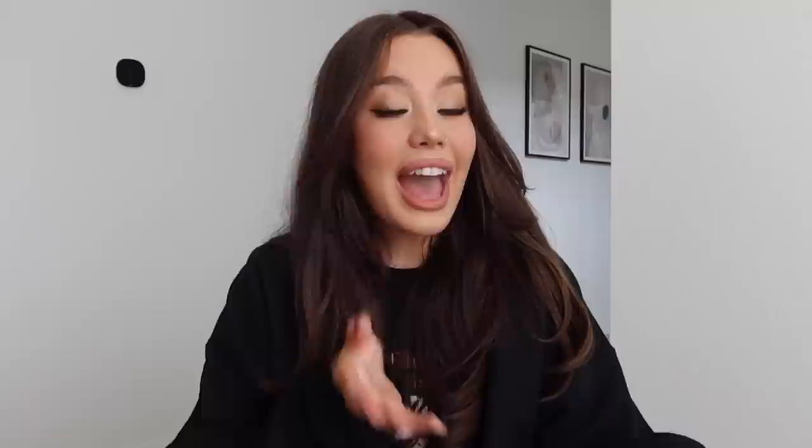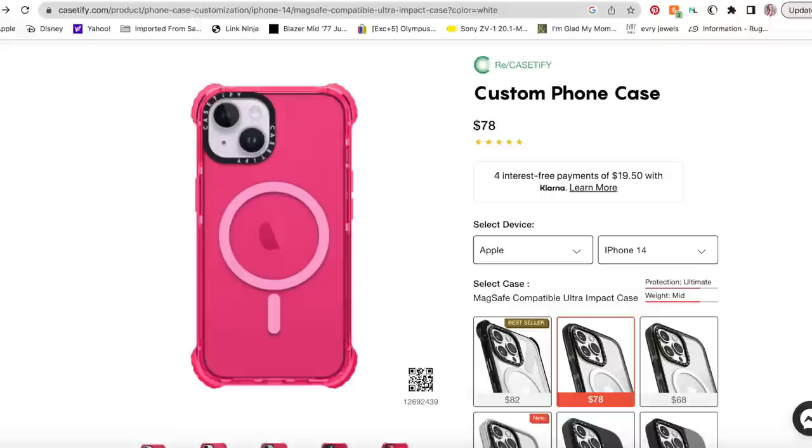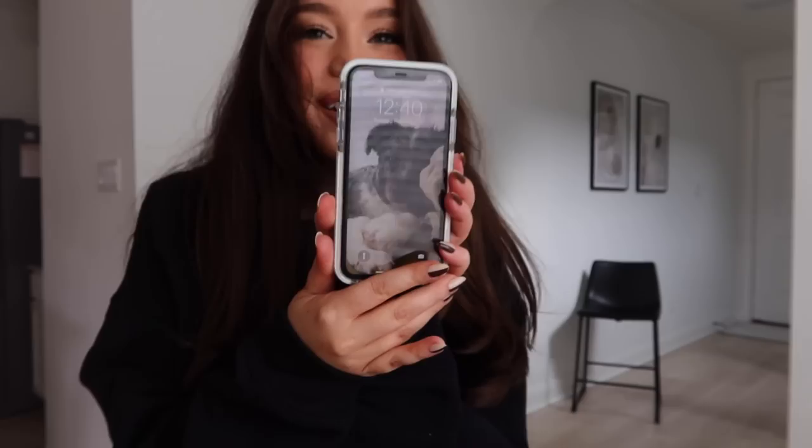Casetify just launched new iPhone 14 cases with their EcoShock technology. These cases can withstand up to 109 drops, which is four times the military standard, and can withstand drops from 8.2 feet. I'm actually going to do a drop test with my phone so you can see just how protective these cases are — I'm going to hop on this bar stool and drop my phone. Look at it — perfectly intact, survived the fall! That was actually terrifying, but Casetify, they got my back.